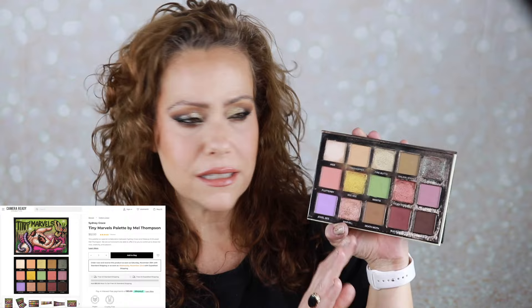Sydney Grace's formula is one of the best — this is a gorgeous palette. I believe it is still available. I will have everything listed and linked in the description box below, like I always do, including what is on my face, even products that might not be in front of me here.